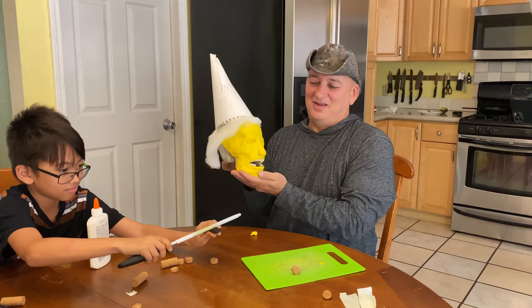Why the hell would I take a test? Come on, man.